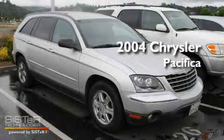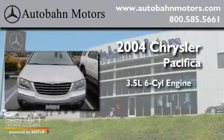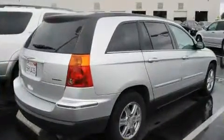This is a 2004 Chrysler Pacifica. It has a 3.5-liter six-cylinder engine, an automatic transmission, and all-wheel drive.